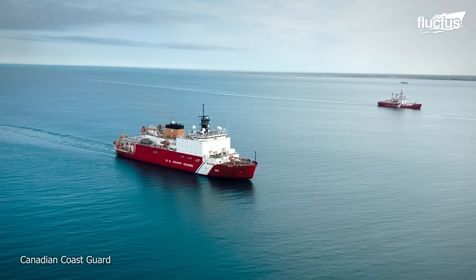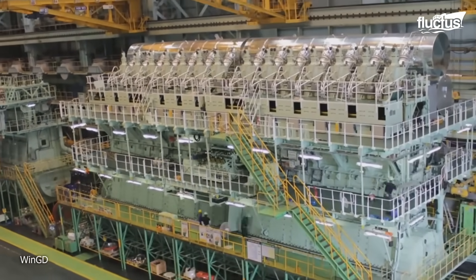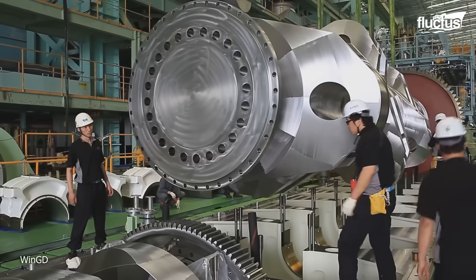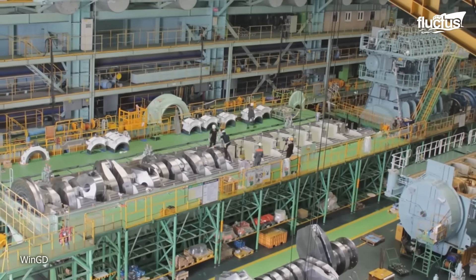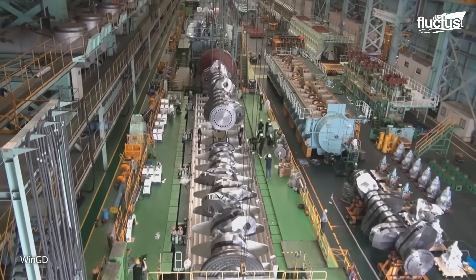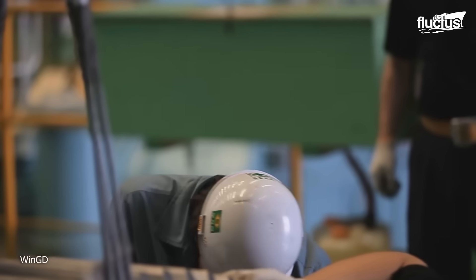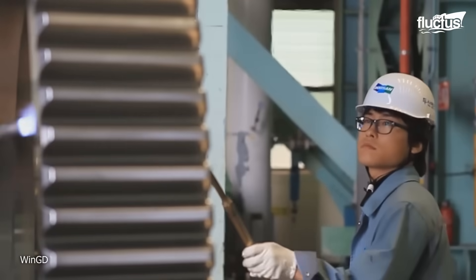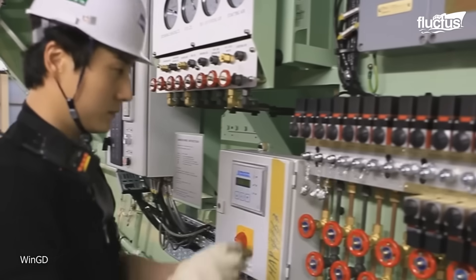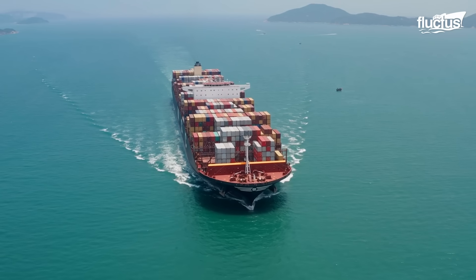Ship engines are getting mega large. The WinGD 14RT-Flex 96C is the world's most powerful ship engine, weighing more than 2,300 tons. Each of the 14 cylinders has a large 96-centimeter bore and 250-centimeter piston stroke. Construction begins with the huge engine block casting, necessitating precise temperature control when cooling. The crankshaft alone weighs 300 tons and is manufactured to exact specifications. Engineers build each cylinder unit with pistons larger than a car engine and install fuel injection systems capable of handling both heavy fuel oil and cleaner fuels. Operating at 102 RPM, each cylinder generates 5,720 kilowatts for a total of 80,080 kilowatts. The completed engine, which stands 13.5 meters high, gives efficient power to cargo ships while fulfilling modern pollution prevention standards.